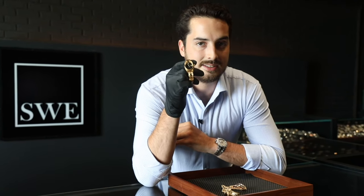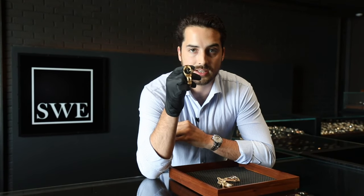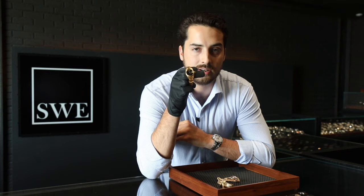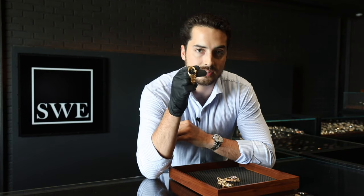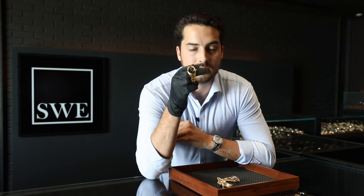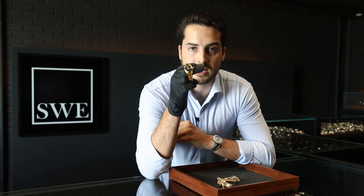Don't mistake it for a regular Rolex black color — this is a mineral. They've put this on the Datejust and the President, and there is a Submariner with an Onyx dial as well. They're absolutely beautiful, and again, one out of one — you'll never see someone with the same exact dial.